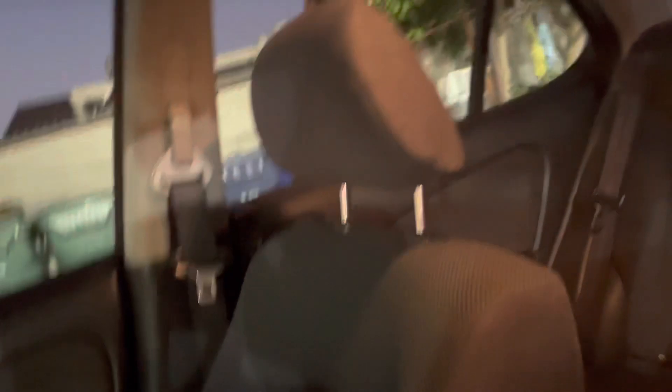Now let's go to the interior. Smells good in here. The seats are like a light grayish color, and yeah, that's pretty much it.